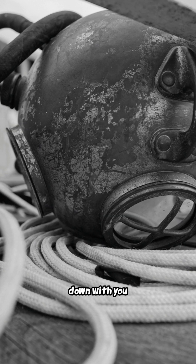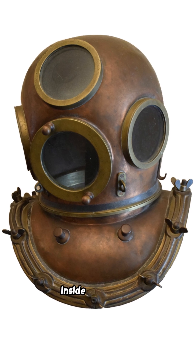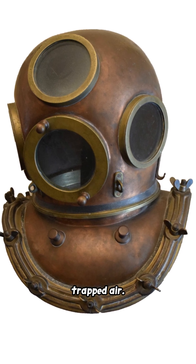Air you could bring down with you changed things. Diving bells let people descend inside a pocket of trapped air. In 1691, Edmund Halley sent fresh air down in barrels to extend bottom time.